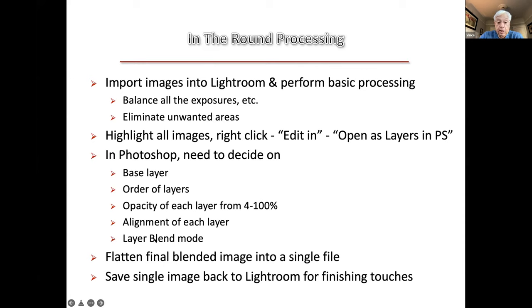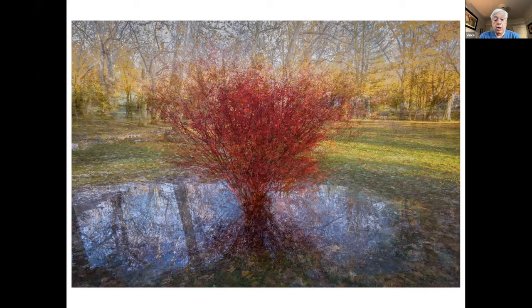Blending is another creative aspect. When you're all done you have, say, 20 images blended together. You flatten them to make one single image file, then that goes back into Lightroom for final processing. This is one of my in-the-round landscape examples — shot after a heavy rain in a local park, going completely around a bush with about 20 images. I blended those images in Photoshop to create a somewhat painterly surreal image.